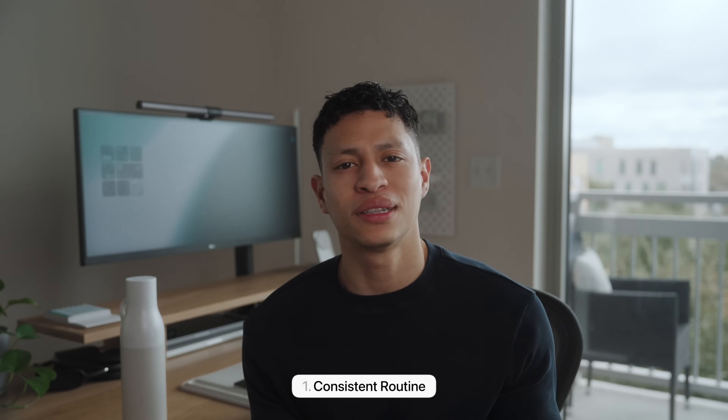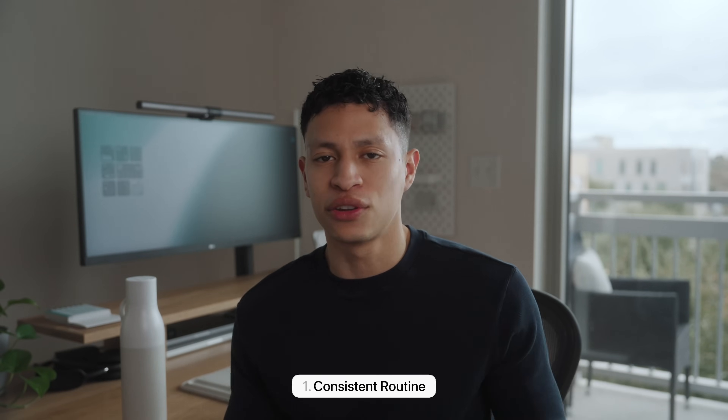Starting pretty high level on how I like to approach my day: simply have a routine. You've probably seen the countless videos showing the perfect or ideal routine, but really just try to find something that works for you and try to stick with it.